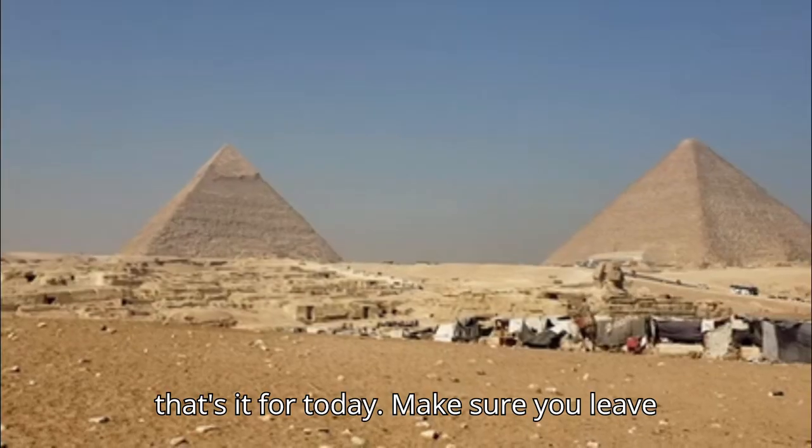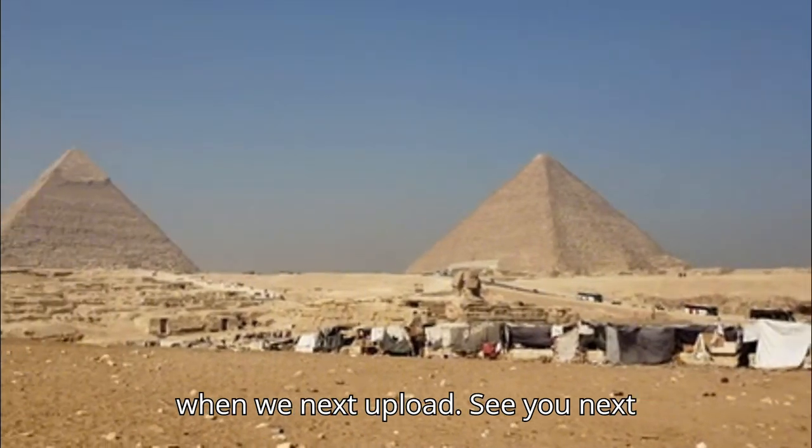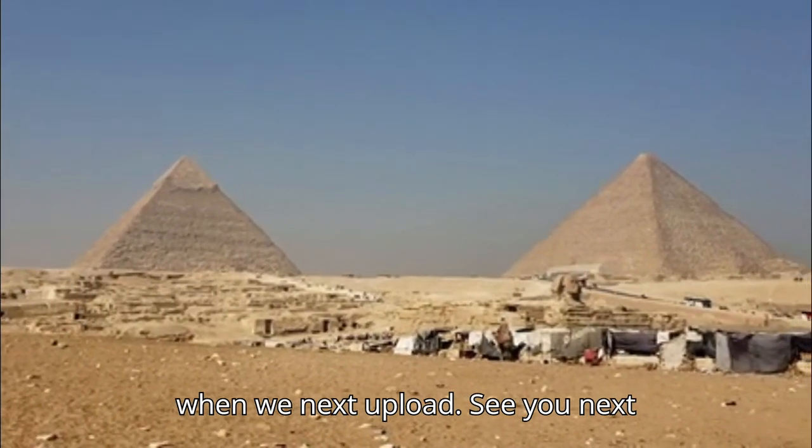And that's it for today. Make sure you leave a like and subscribe and turn on that notification bell so that you're notified when we next upload. See you next time.